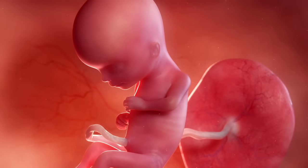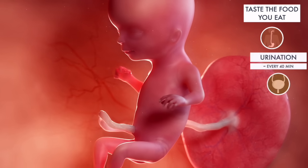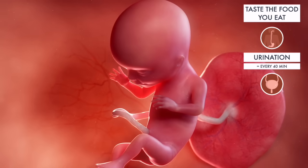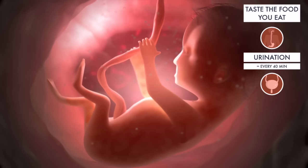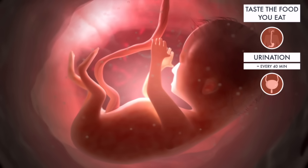Their digestive system allows your baby to taste the foods you eat through the amniotic fluid. Their waste systems are working hard, with urination taking place about every 40 minutes. Since babies pee in the womb and drink their amniotic fluid, this means they also swallow their urine. Although it may sound gross, urine is sterile, so your baby is not in any harm by drinking their own pee.